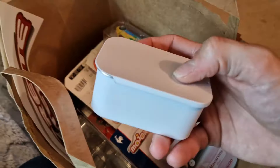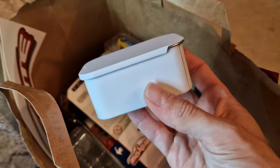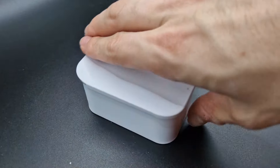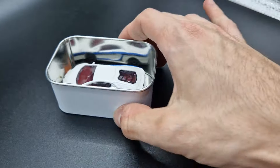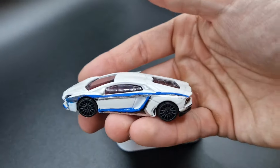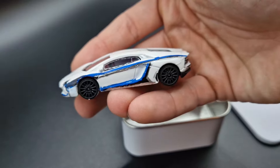You may be wondering what's inside the box here. We have to admit we also had no idea before making this video. As it turned out, it is the model car from our Majorette event — we had the opportunity to paint our own car and, well, tried our best.